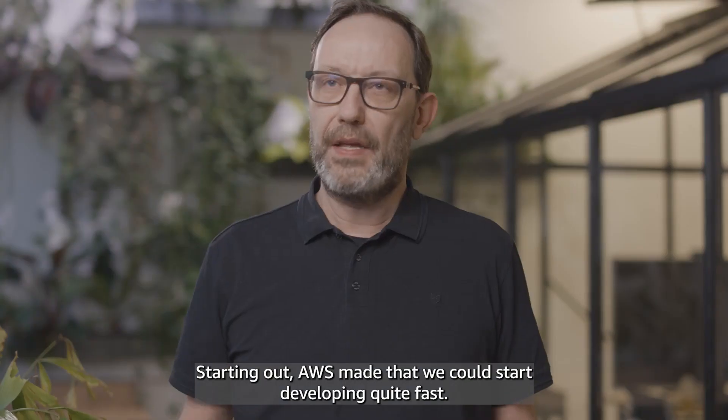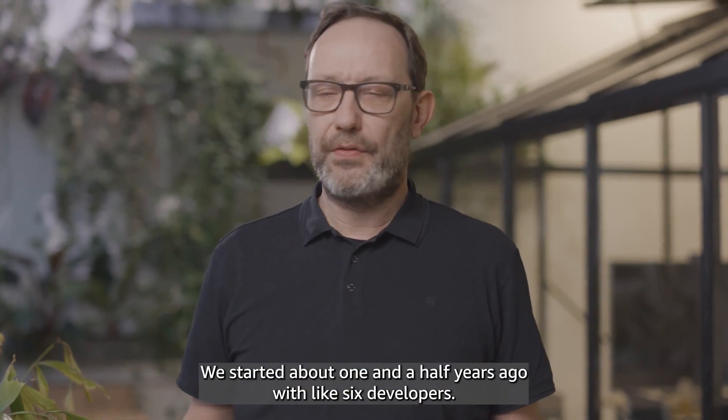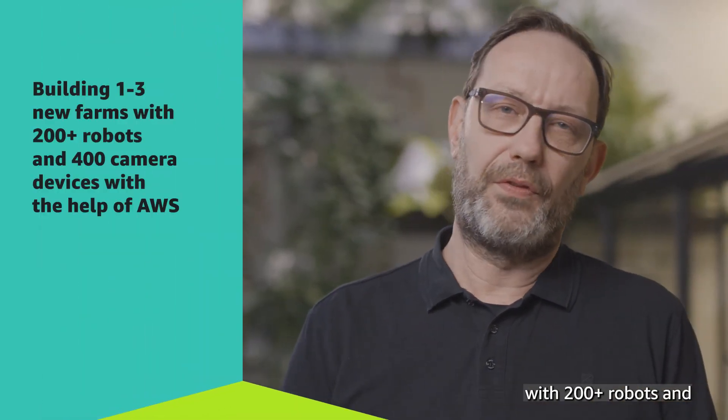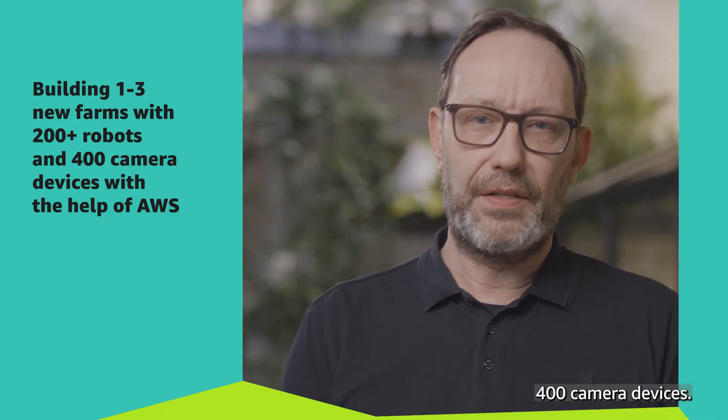Starting out with AWS meant that we could start developing quite fast. We started about one and a half years ago with about six developers. At the beginning of next year we will build one to three new farms with 200 plus robots and 400 camera devices.